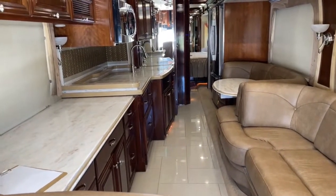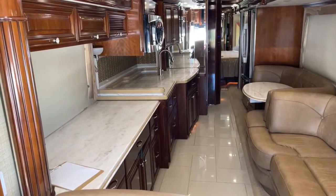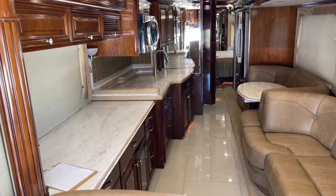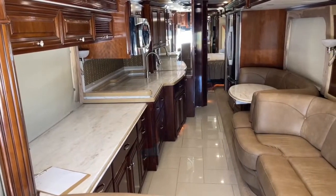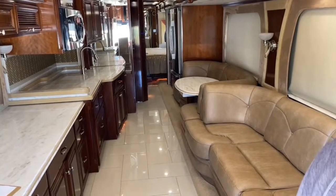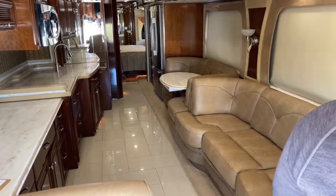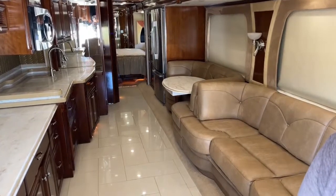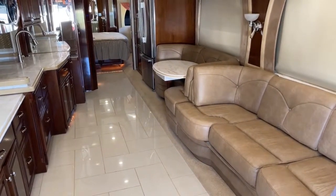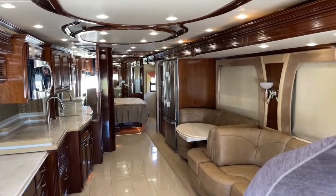A couple things to note while we have some downtime: our water capacity is 105 gallons of fresh water, 65 gallons of gray water, and 45 gallons of black water. We've also got 150 gallons of diesel fuel. Things to look for when buying a used coach: do the slides operate smoothly? Sometimes you'll see slides walk, jump, and buck as they go out — this coach's slides operate very smoothly. Also, we've got three roof-mounted air conditionings at 15,000 BTUs each, and they also have heat pumps built in for additional heat without using the main furnace.